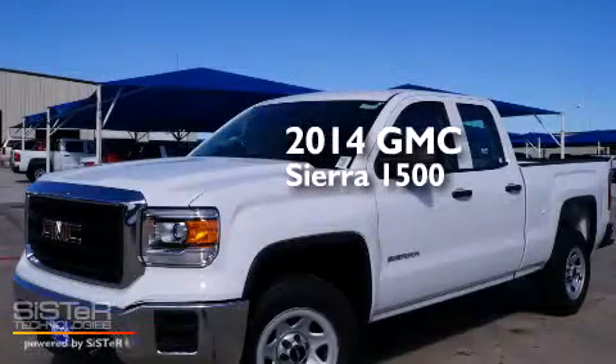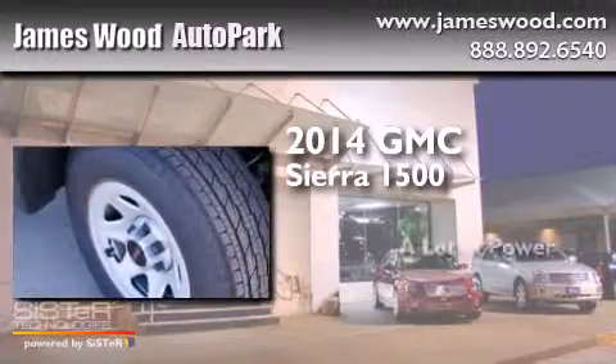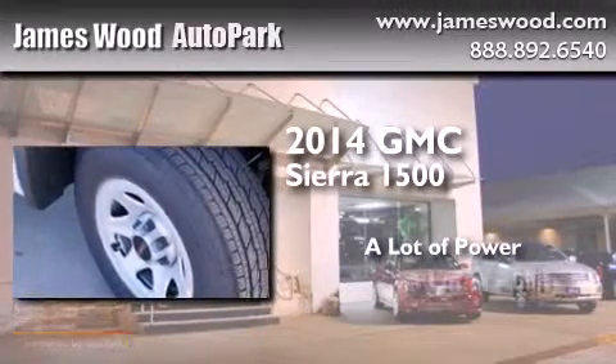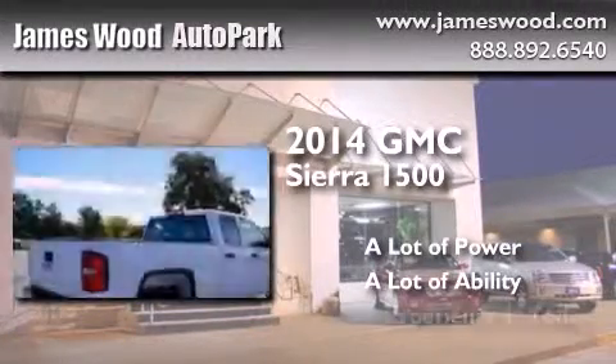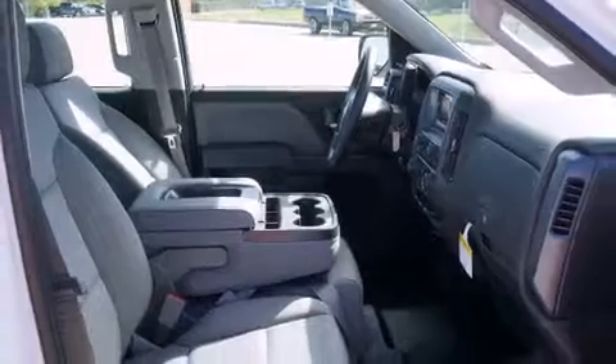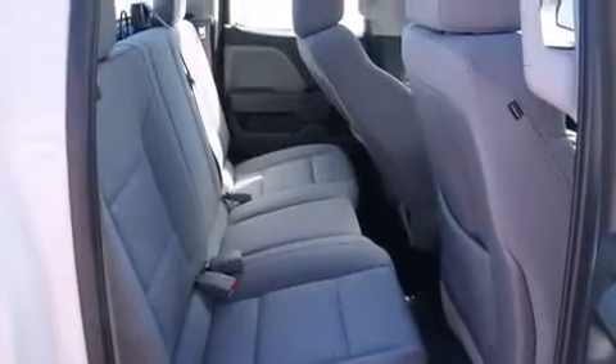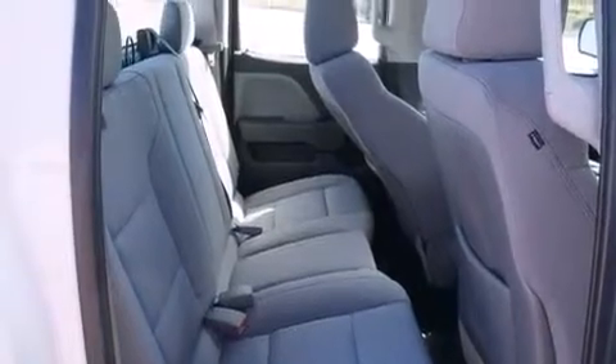This is a brand new 2014 GMC Sierra 1500. All of the following features are included: a low tire pressure indicator, traction control and stability control systems, cruise control, and a digital information center.